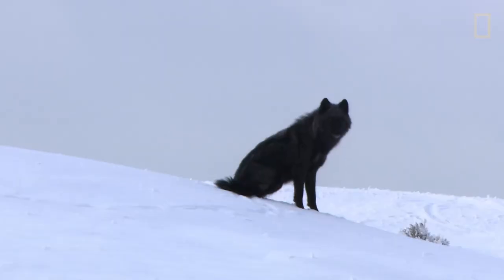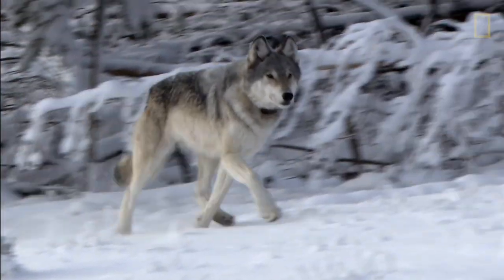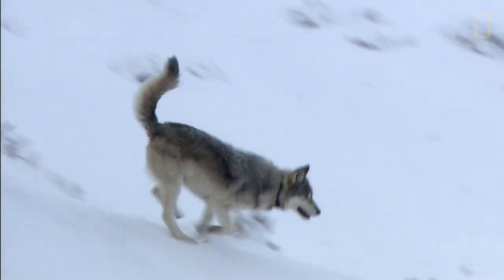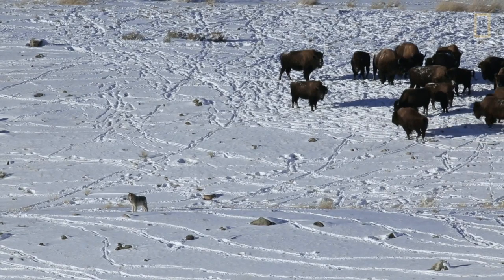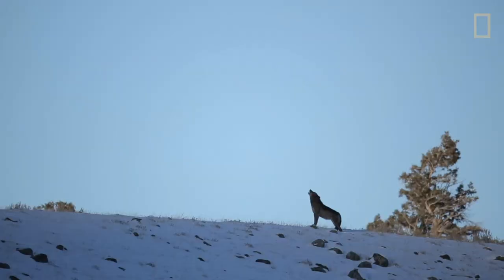They were named after Mollie Beatty, head of U.S. Fish and Wildlife at the time of the reintroduction. The key to the Mollies' survival may lie in their unusual choice of territory. They live unto themselves, and a lot of other packs in Yellowstone are living next to other packs, constantly having a yin and yang with them. And there's Mollies in the middle, by themselves — bison eaters.